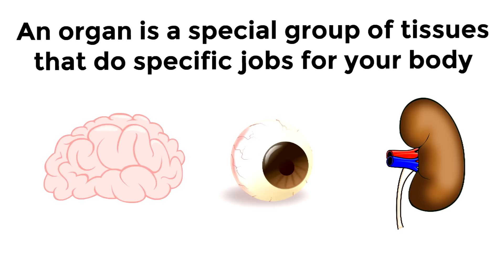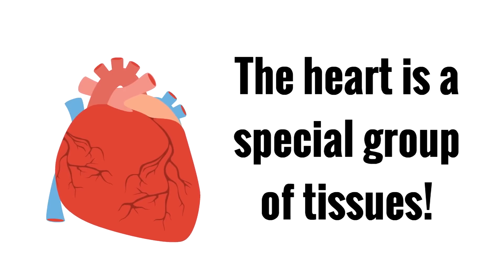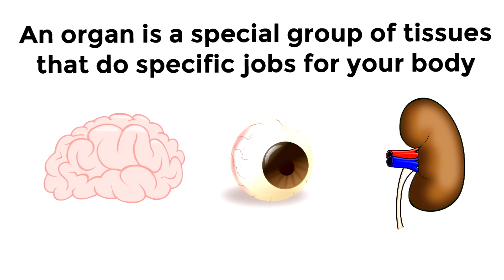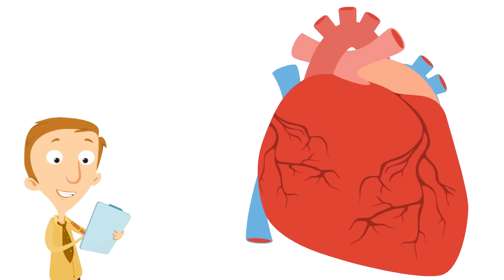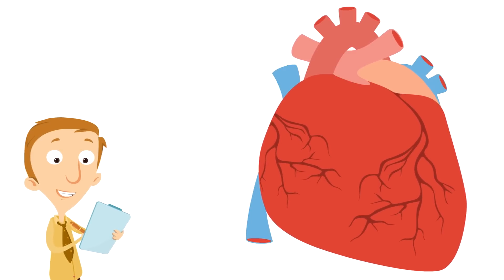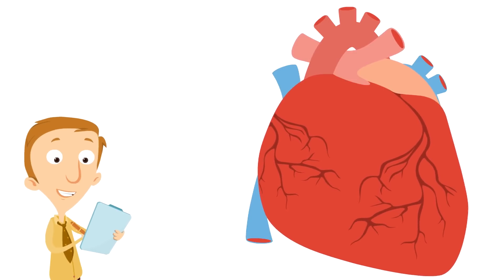So we know the heart is a special group of tissues, because it's an organ. But that's not all — an organ is a special group of tissues that does specific jobs for your body. So what does the heart do? Well, we can see it's constantly moving.